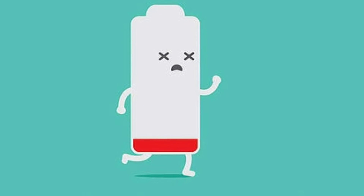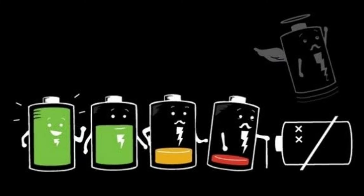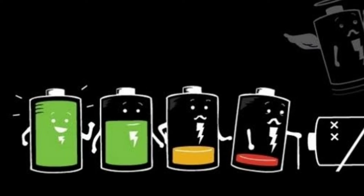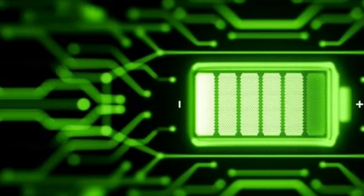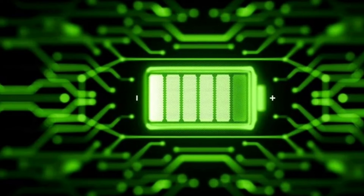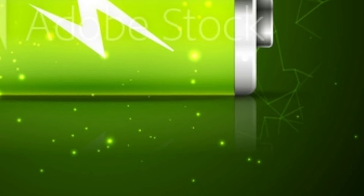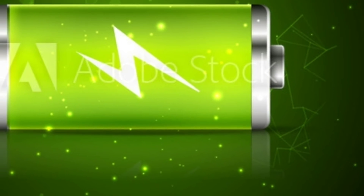The best state of charging your mobile phone is below 10-15% up to 85-95%. Don't drain the battery frequently to 0% or charge up to 100% frequently. Maintain the above percentage of battery, as draining your phone to 0% frequently may decrease your battery life.